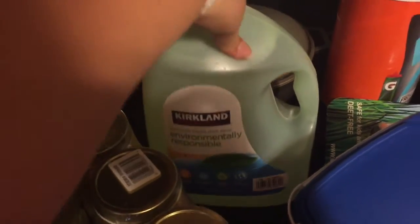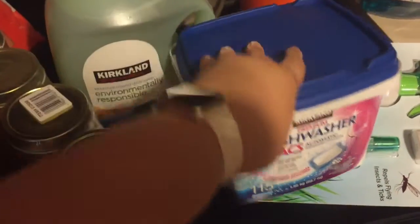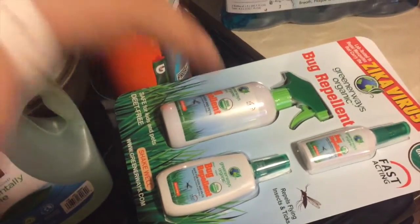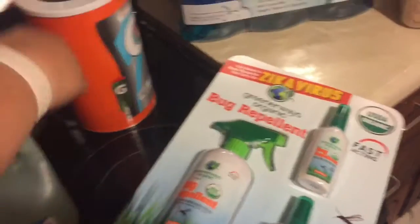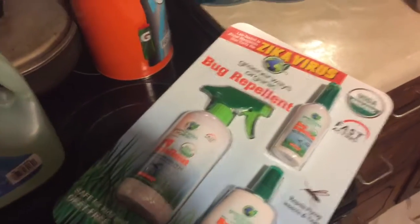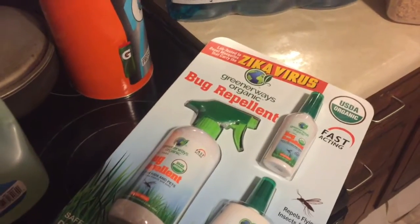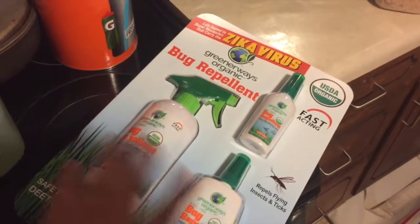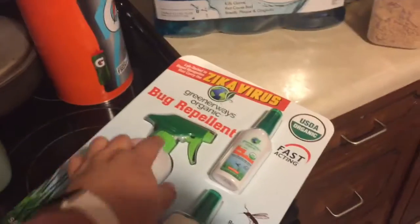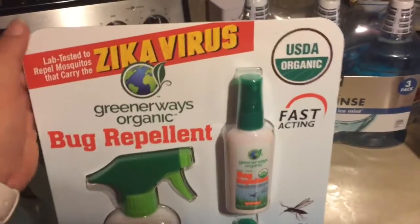I got some dish soap — just a Kirkland brand — and also dishwasher packs, also Kirkland brand. I got this bug repellent just to try it out. I bought the kids the Off Deep Woods one but we are out of it. I have to spray my kids every time they go outside because they get bug bites very easily. This one says it is lab tested to repel mosquitoes that carry the Zika virus.